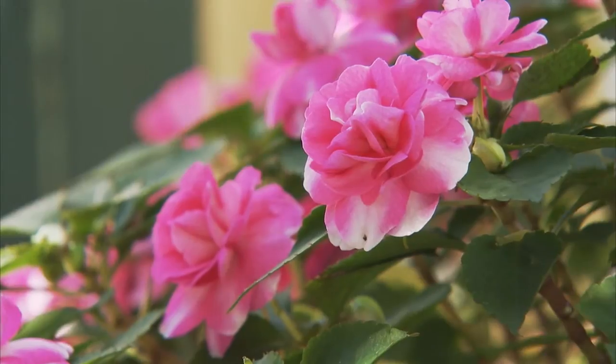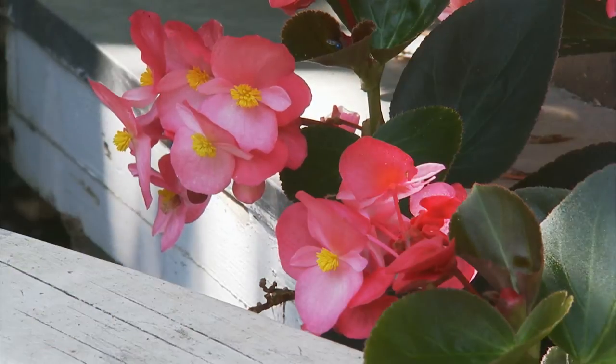Annual flowers are some of the most popular flower varieties, and late summer is a great time to add color to your garden.